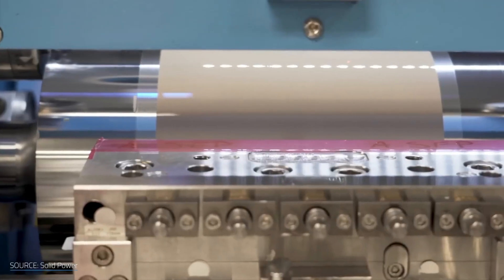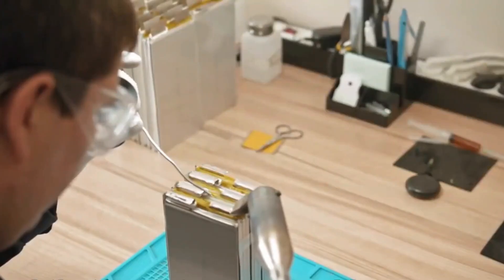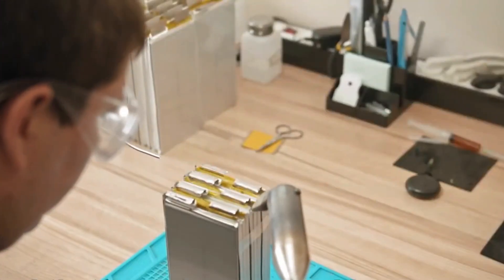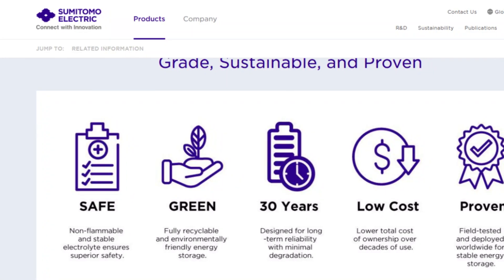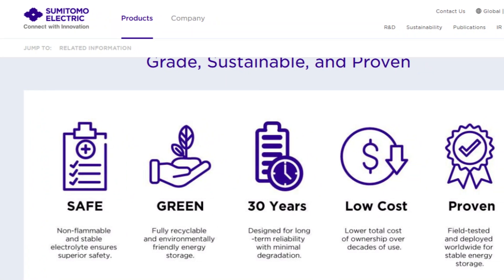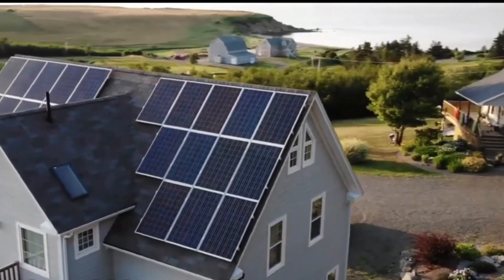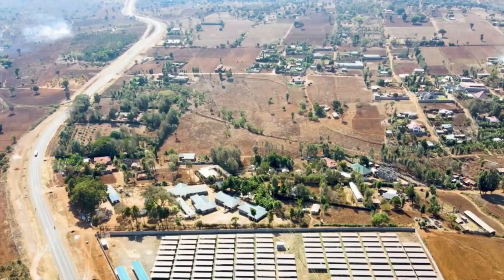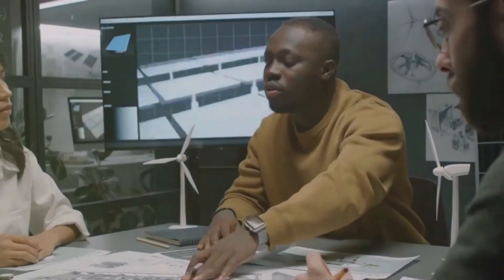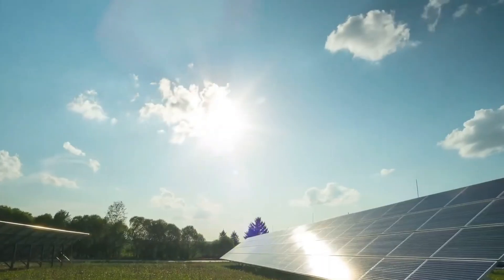Japan is taking notice too. In wind-rich Hokkaido, electric utility HEPCO partnered with Sumitomo Electric to build a 51-megawatt system using 130 tanks, each filled with 10,000 gallons of vanadium solution. It powers 27,000 homes for four hours and is designed to be expanded to support 8-to-10-hour durations — crucial for storing solar power overnight or bridging gaps in wind production. The success of Hokkaido led Sumitomo to export its VRFB systems to Morocco, Belgium, Australia, and even California.